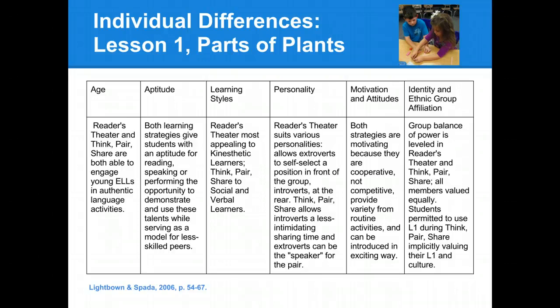When thinking about the motivation and attitudes of our students, we thought that both of our strategies for this lesson would be motivating, because they are cooperative strategies, not competitive, and they would provide the students with a variety from routine daily activities, and both activities could be introduced by the teacher in an exciting way. Regarding identity and ethnic group affiliation, we thought that the group balance of power would be leveled during readers' theater and think-pair-share, because all members would be valued equally during these activities. The students would be permitted to use their first language during think-pair-share, so that it is implicitly valuing their first language and their culture.